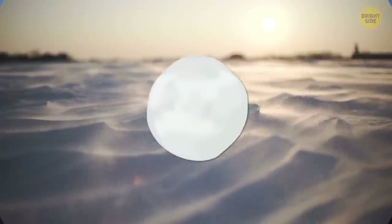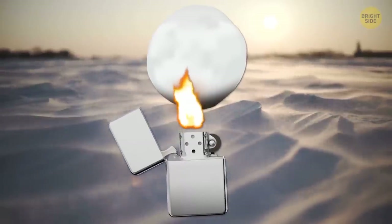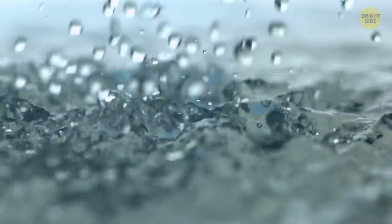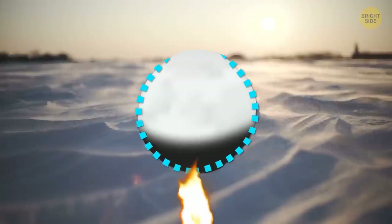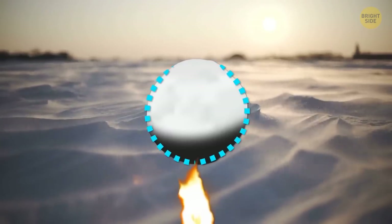If you make a snowball and try to set it on fire using your lighter, the thing won't melt. The snow will first turn black, then it'll start to vanish, but you'll get no water. There's nothing supernatural about this phenomenon — the snow is melting, but you don't see it because of the structure of the snowflakes. They kind of wick away the melted water, and it gets absorbed by the remaining relatively loose-packed snowball.